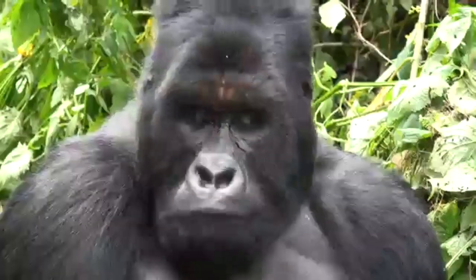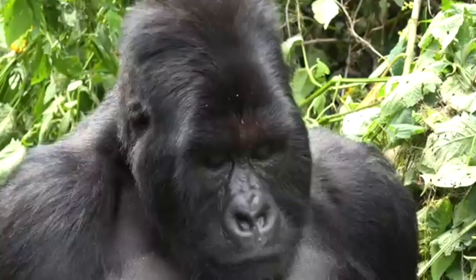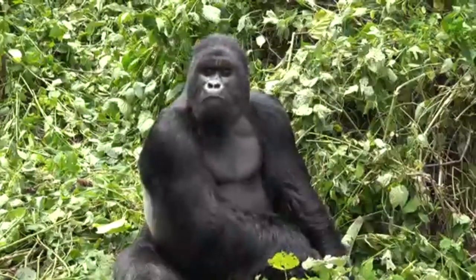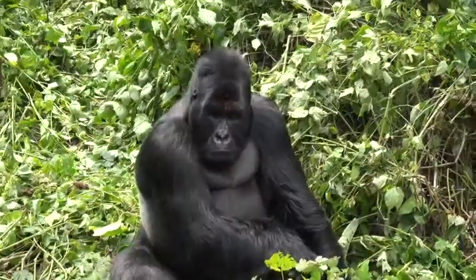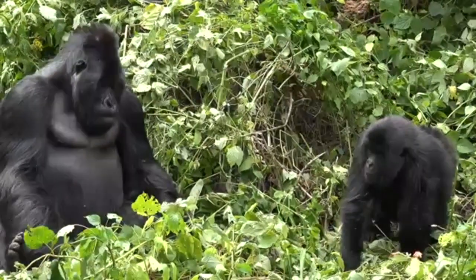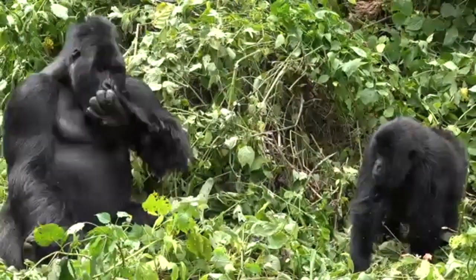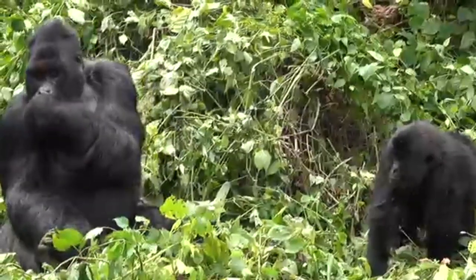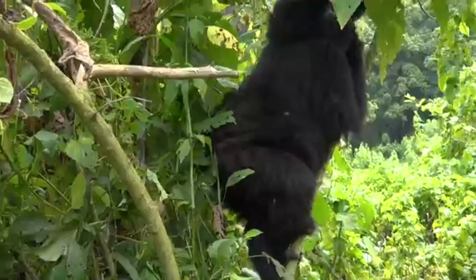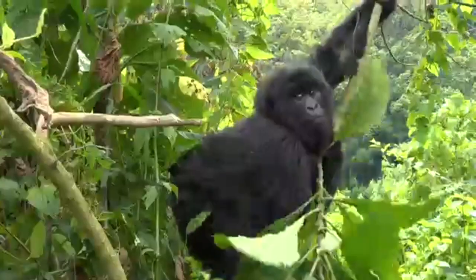For a long time, the image most people had of a gorilla encounter included chest-pounding, roaring, charging, and big, bared teeth. But researchers studying gorillas reveal a very different picture. While large, they're peaceful, gentle, social, and mainly vegetarian creatures. Their communities usually consist of a single dominant adult male, called a silverback.